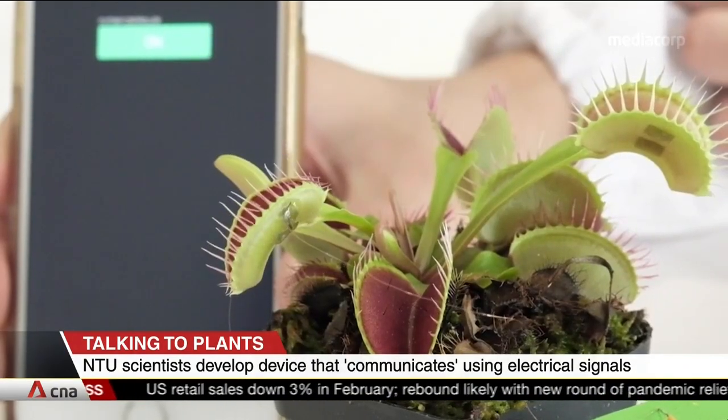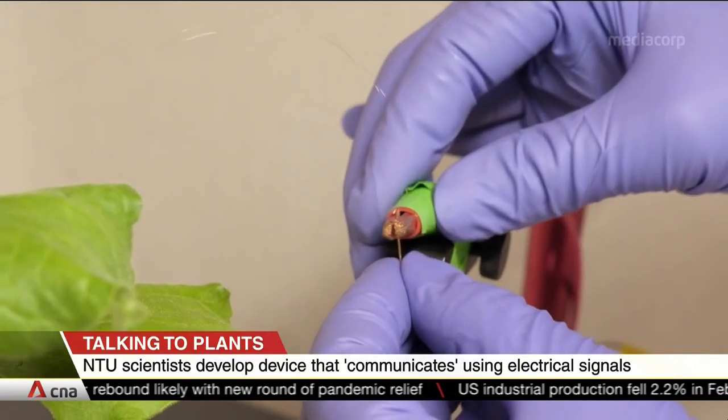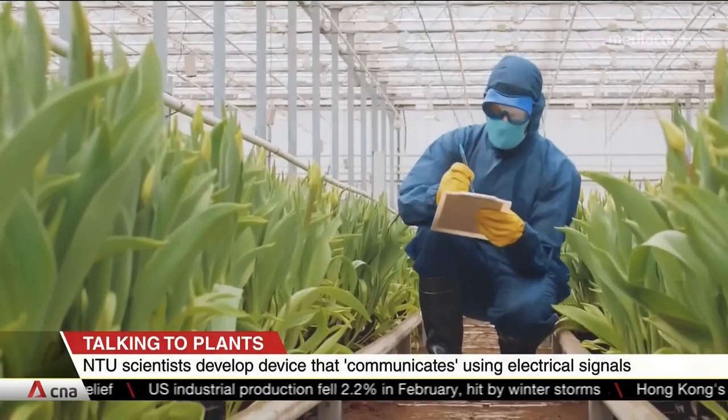research has successfully made a Venus flytrap close its leaves on demand in just over one second. The device also picks up electrical signals that can tell us if the plant is stressed.